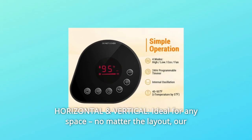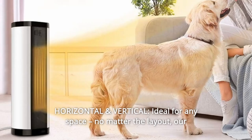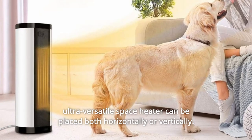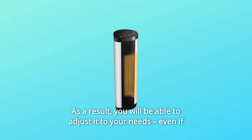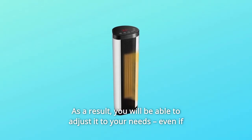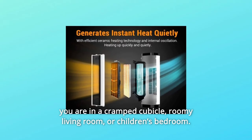Number 8: Horizontal and Vertical — ideal for any space. No matter the layout, our ultra-versatile space heater can be placed both horizontally or vertically. As a result, you will be able to adjust it to your needs, even if you are in a cramped cubicle, roomy living room, or children's bedroom.